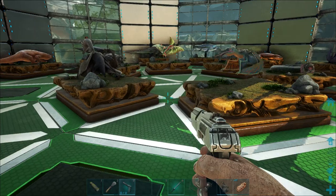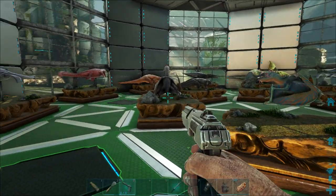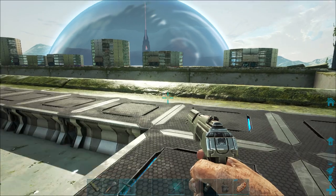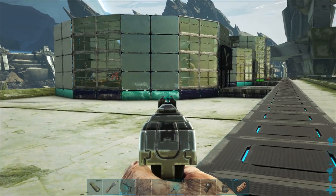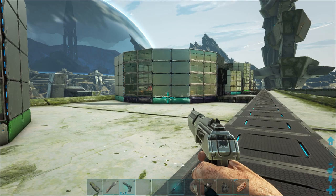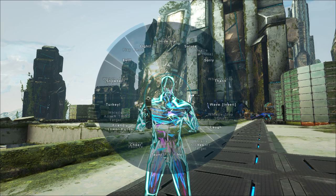That was my entire reptile and amphibian exhibit. I hope you enjoyed the video and learned a lot of paleontological information from it. In the next video, I will be showing you all the fishes or the birds — I think the next one is birds. So stay tuned and thank you for watching.